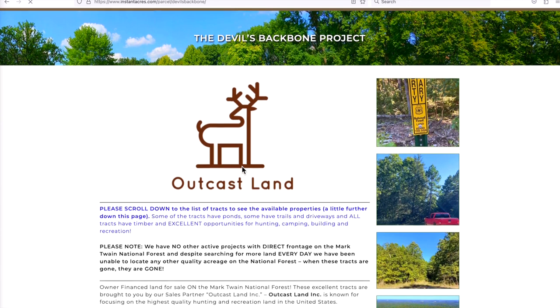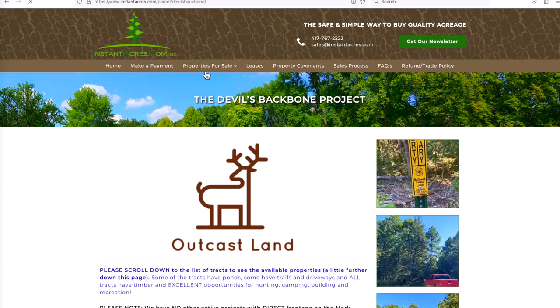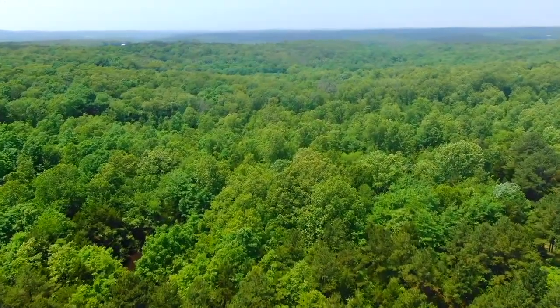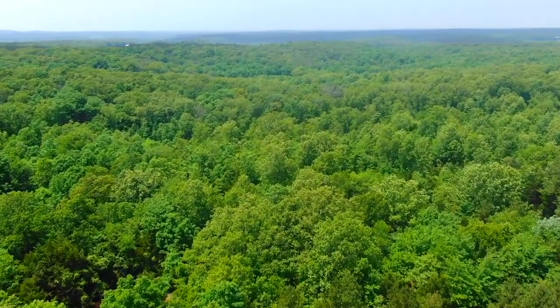Click on that and you'll see the different rural developments. This is the Devil's Backbone Project, or the Howell County Project — it's the second one there. Click on that and it'll take you to the page for the development. If you scroll down, you'd see the tracts, including this one, which is Track 14 within the map. Click on that and you'll have tons of details, and you can check the other categories as well.